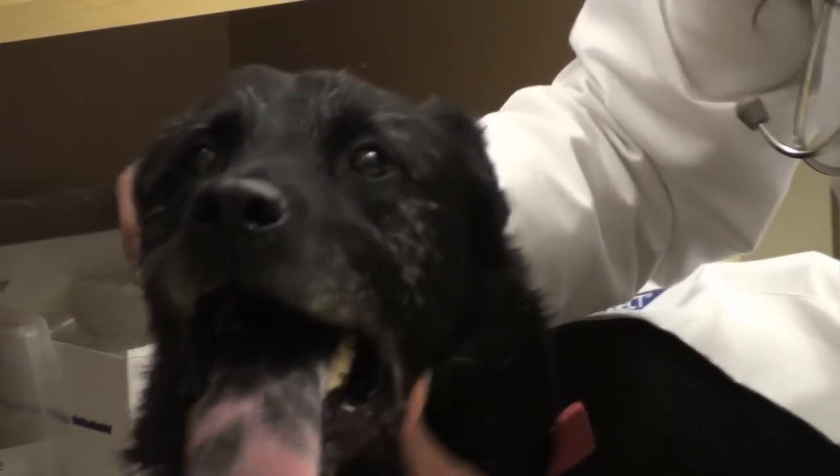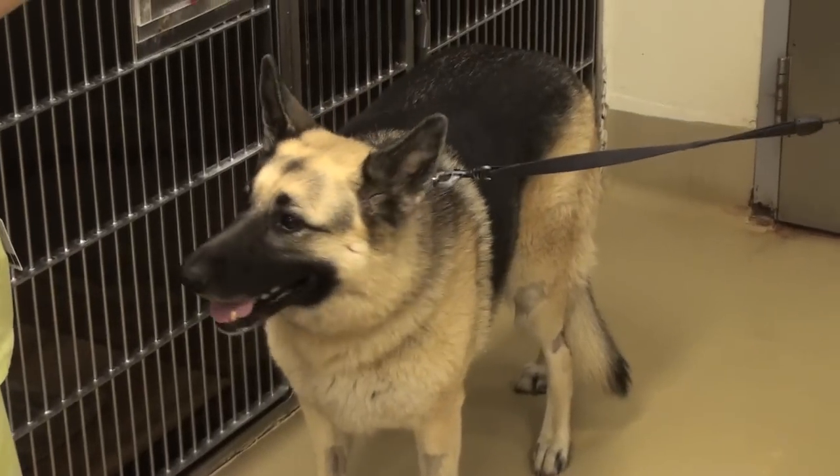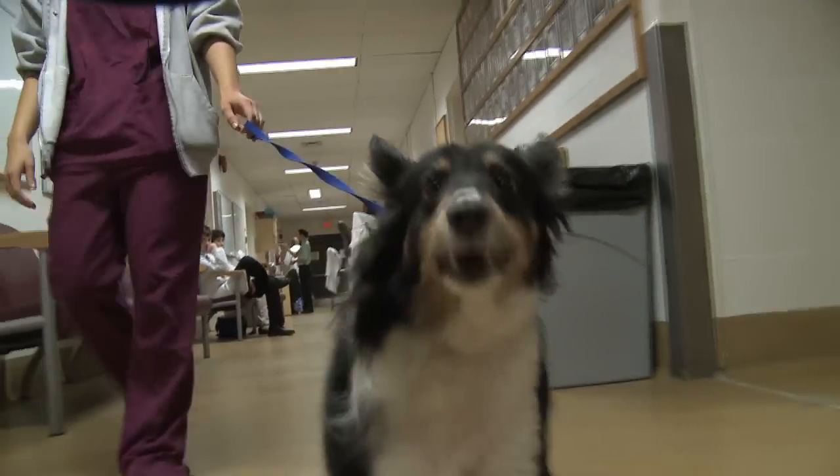The type of cataracts that dogs get is very similar to what children get. They make a very good model and they're very cute.